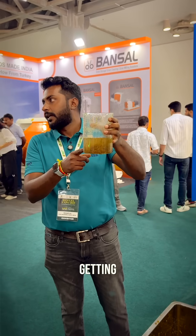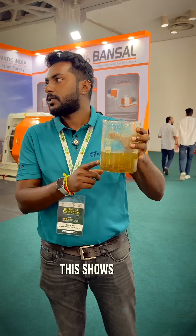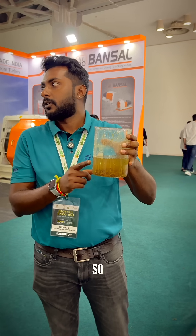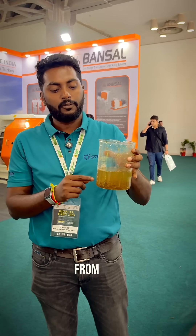The particles are getting synced. When the particles are synced, this shows it is ready for fermentation. Within another six to seven days, you can extract gas or ethanol from this.